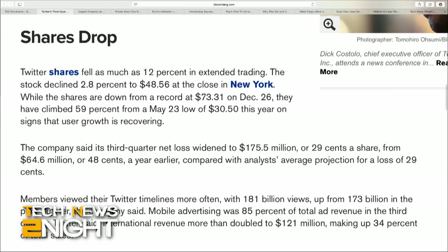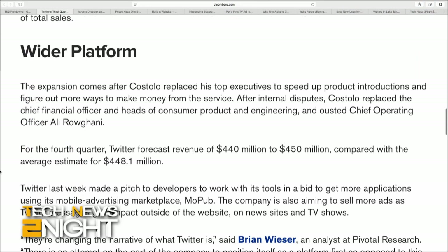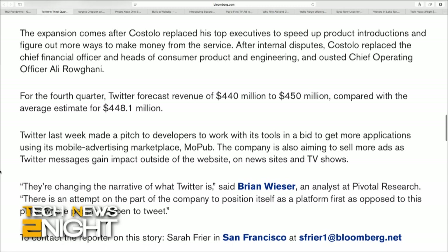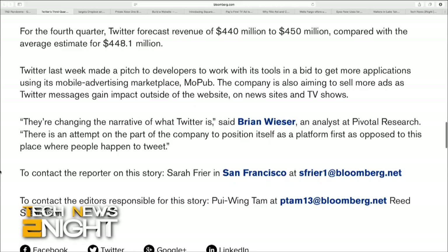Mobile advertising was 85% of total ad revenue in the third quarter, and international revenue more than doubled to $121 million, making up 34% of total sales. All that said, Twitter shares fell as much as 12% in extended trading, although the company's stock has risen 59% from a low point back at the end of May, which may indicate that confidence in user growth is recovering.